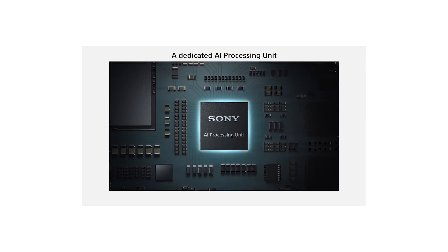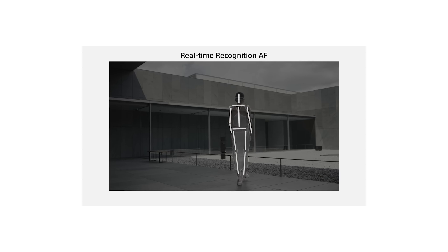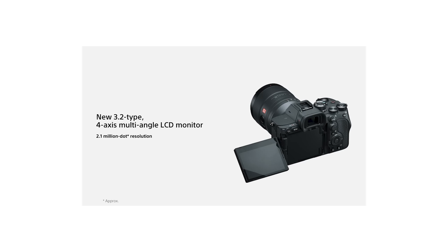The Sony A7CR will have the same autofocus and IBIS as the A7R5, 10 frames per second, the same screen as the R5, and 4K 60 in 10-bit 4:2:2 — which is confirmed, and that's exactly what I'm looking for in video. It also has one card slot and a 2.36 million dot viewfinder.